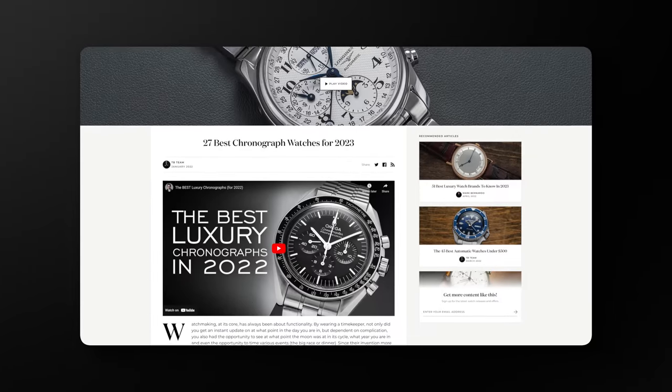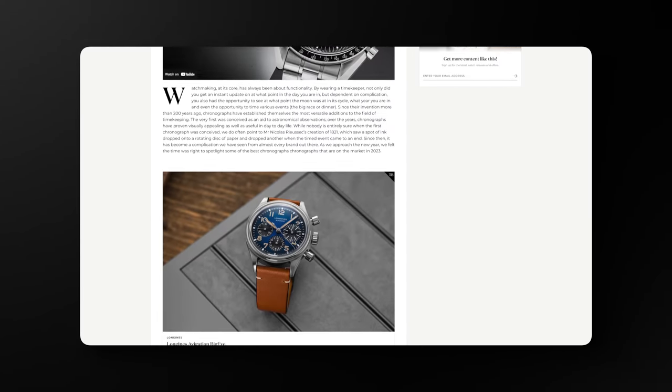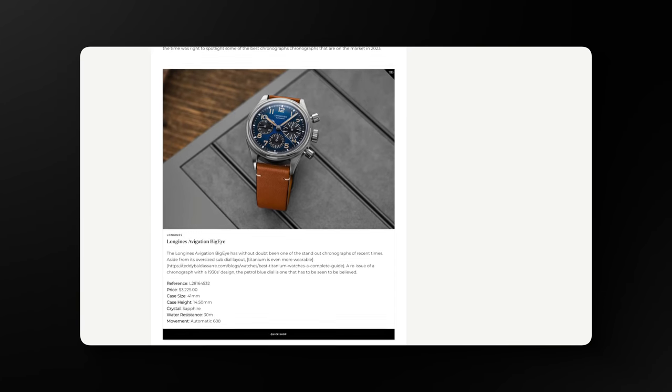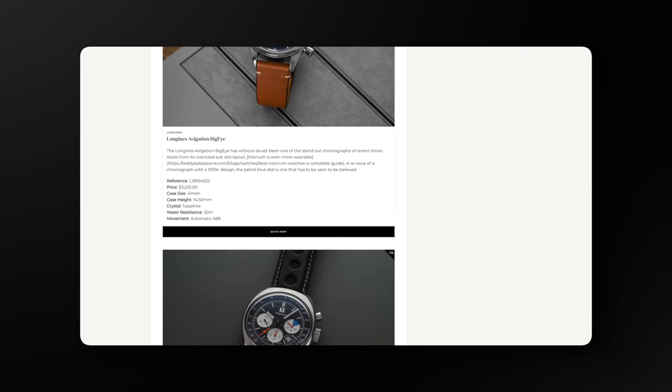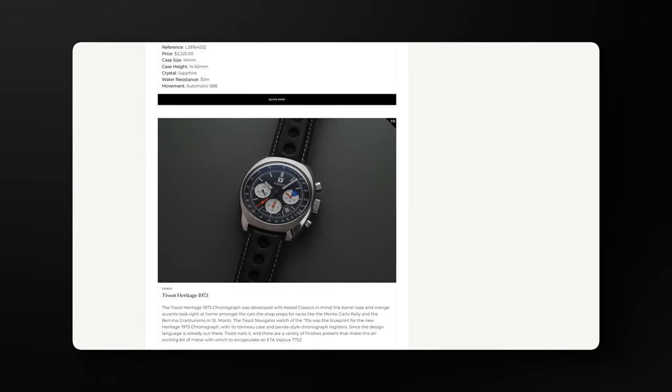This also expands beyond the genre that we're looking at here today, which is more specifically that heritage, vintage-inspired type of chronograph design. There's much more out there. I would say most people, when they associate a chronograph, are thinking about sportier options. I'll link to that down below.